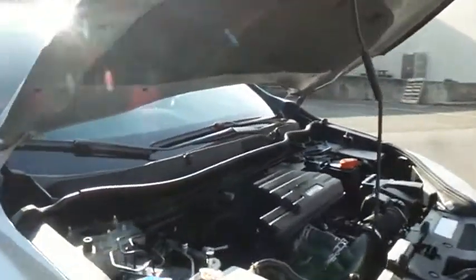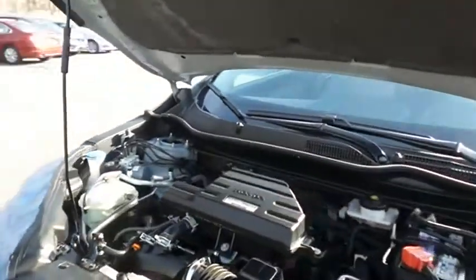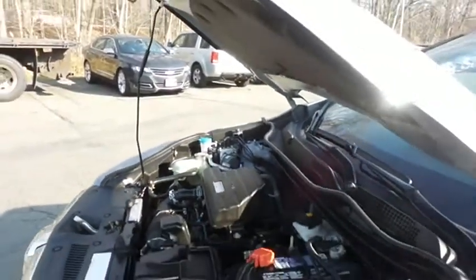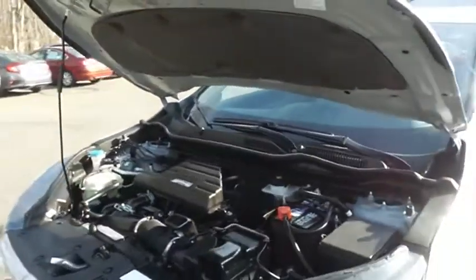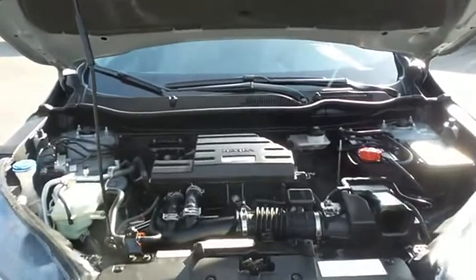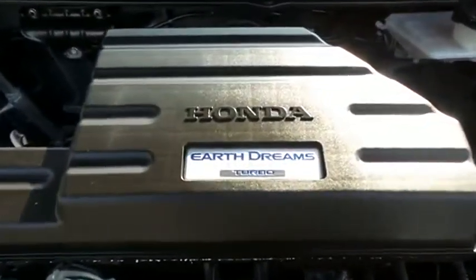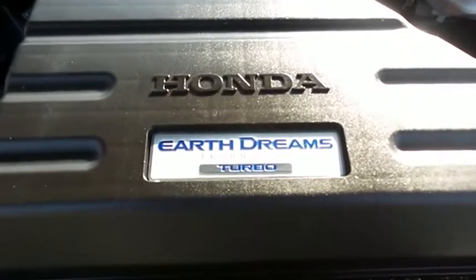The Honda 16-valve dual overhead cam turbocharged 1.5-liter I-VTEC four-cylinder engine has plenty of power. This CR-V is a blast to drive, and equipped with the Econ Button and Earth Dreams technology, it gets an outstanding 33 miles per gallon on the highway.